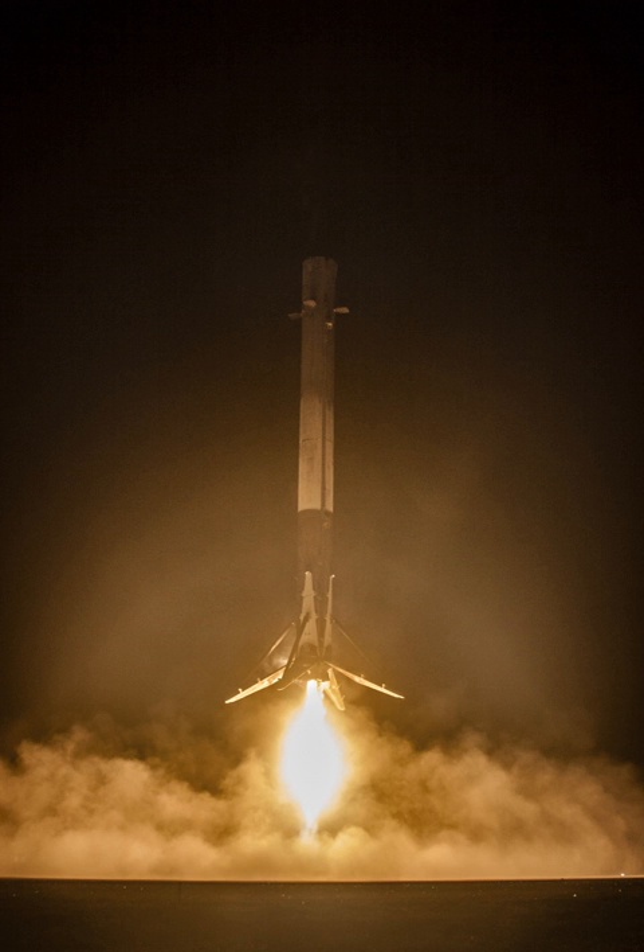The reusable launch system technology was developed and initially used for the first stages of the Falcon family of rockets. After stage separation, the return process involves flipping the booster around, an optional boost-back burn to reverse its course, a re-entry burn, controlling direction to arrive at the landing site, and a landing burn to effect the final low-altitude deceleration and touchdown.